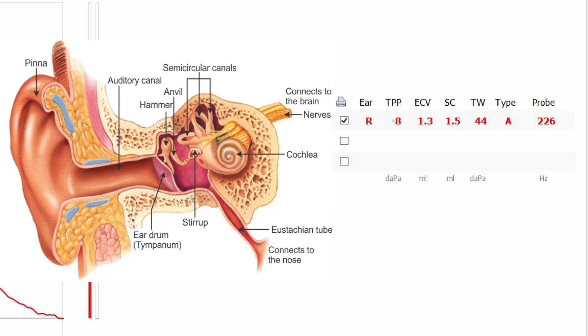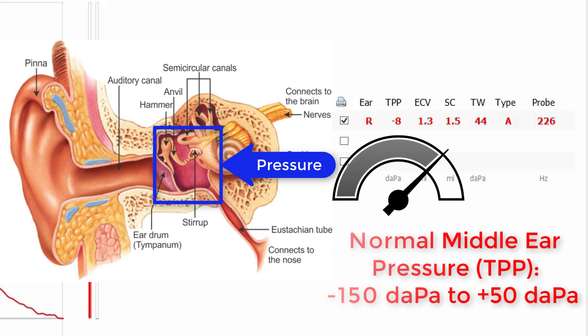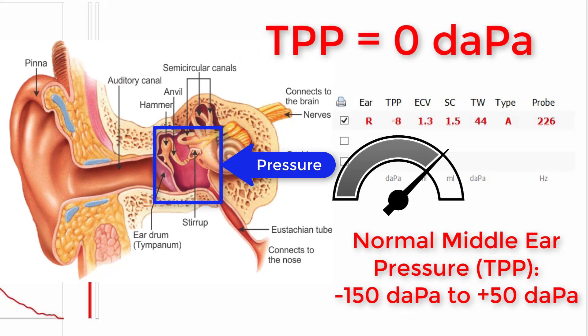Finally, we have middle ear pressure, otherwise known as tympanometric peak pressure, or TPP. This is the air pressure inside your middle ear space. Depending on which norms you use, middle ear pressure typically ranges between negative 150 and positive 50 decapascals. You can see this ear has a normal middle ear pressure of negative 8 decapascals. When this pressure is at zero, the pressure inside your middle ear equals the pressure outside. You know that pressure sensation you feel in your ears when descending on an airplane or coming down in an elevator from a tall building? That is essentially caused by the pressure inside your middle ear space, and until you regulate it back to zero by yawning or swallowing, it typically causes you to feel clogged.